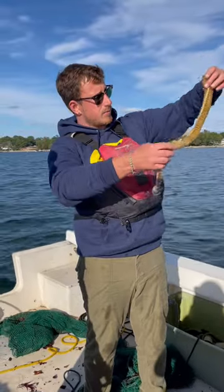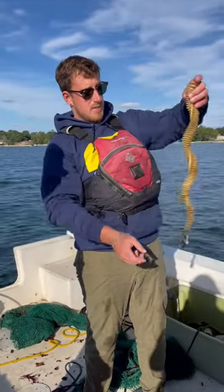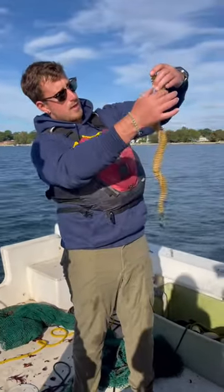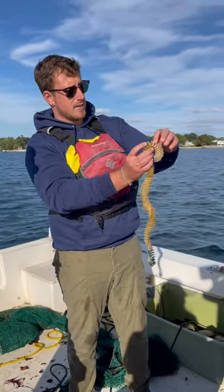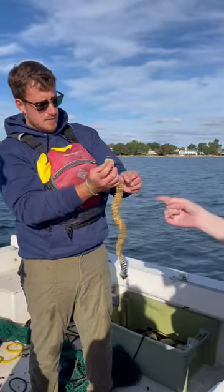And when they lay their egg masses, this is what their egg masses look like — these big spirally things. So these are all egg cases with several juvenile snails or unhatched snails inside of each egg case.